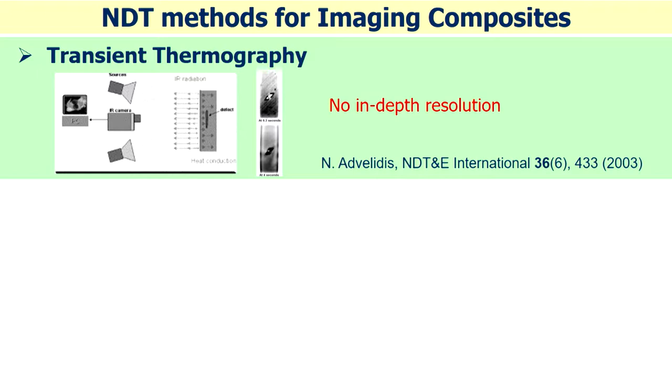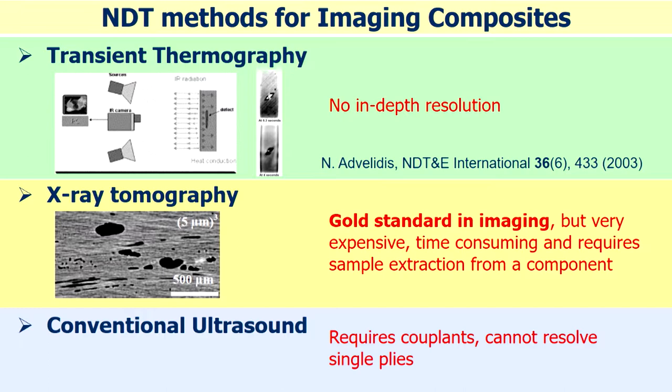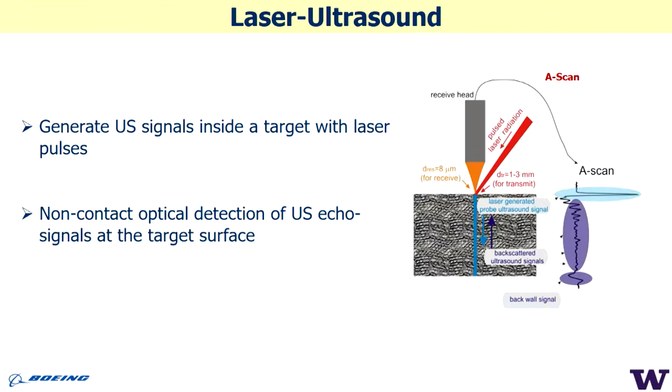Unfortunately, thermography is a diffusive method and provides no in-depth resolution. X-ray is the gold standard in imaging and provides superior resolution, but you can't put an aircraft in an X-ray machine — you need to cut a piece, which is time- and money-consuming. Conventional ultrasound is a good universal method but requires couplants and cannot resolve single plies.